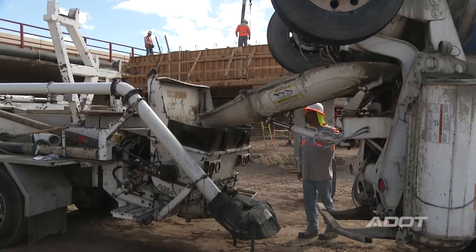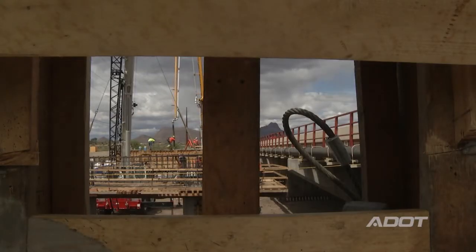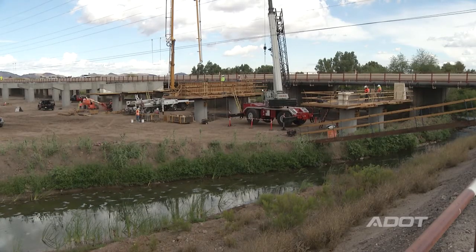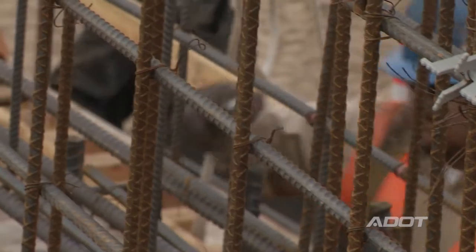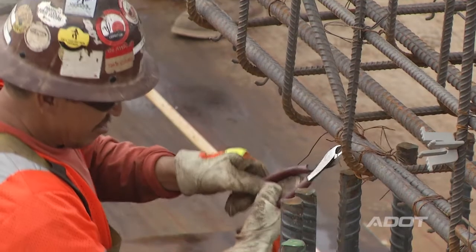In the first three months of this portion of Ina Road, we have started the work on the new eastbound Ina Road bridge over the Santa Cruz River, including construction of the drill shaft foundation, the pier columns, and we're doing some of the pier caps right now. That will allow us in the next couple of weeks to set girders on this bridge.